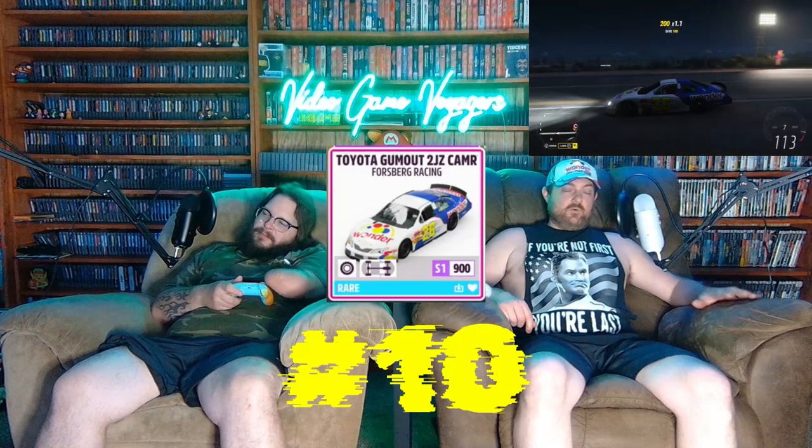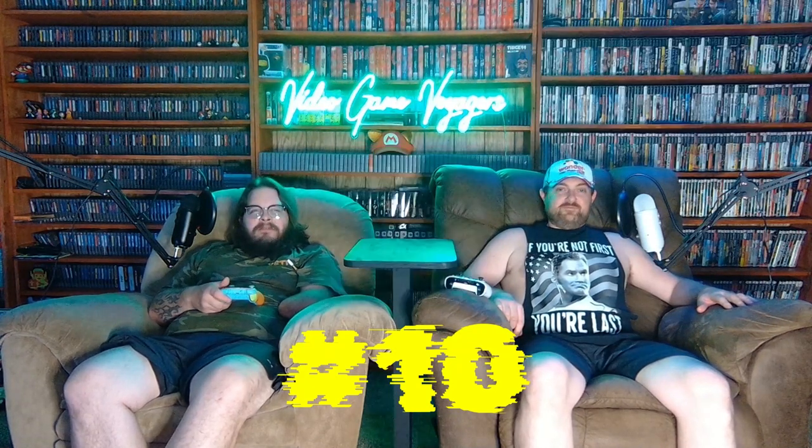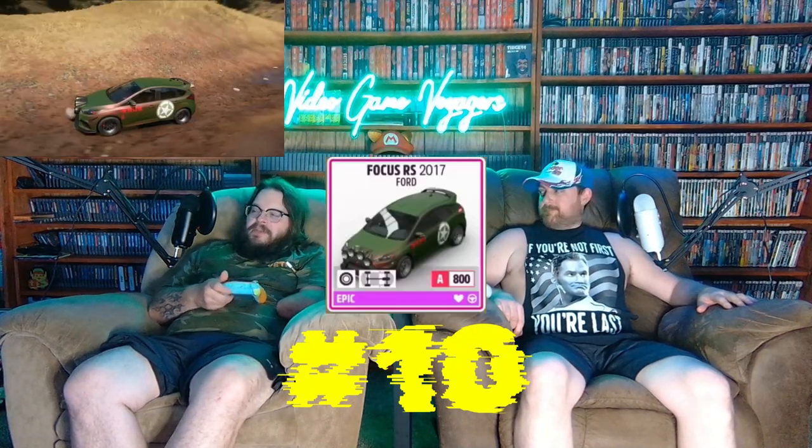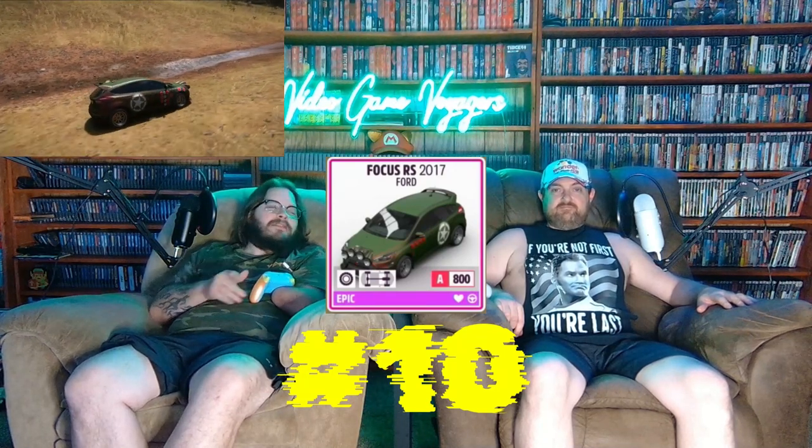For my number 10, I gotta go with the 2010 Firebird Toyota Camry stock car. What more can I say than Ricky Bobby, baby! For my number 10, I actually went with the 2017 Ford Focus RS — just a light, average car that you can win most races in.